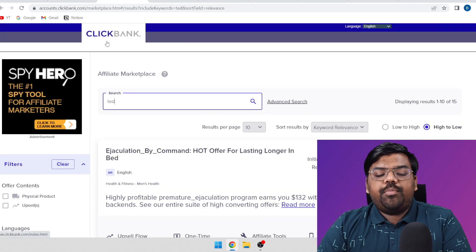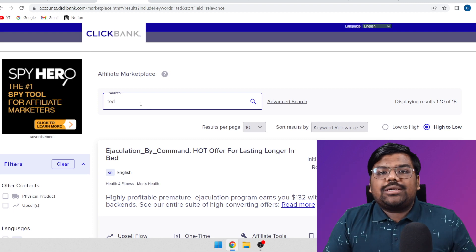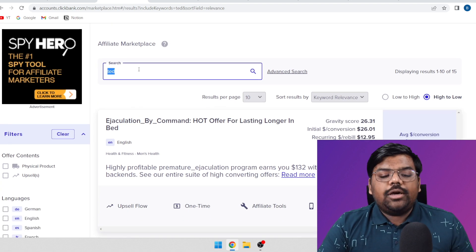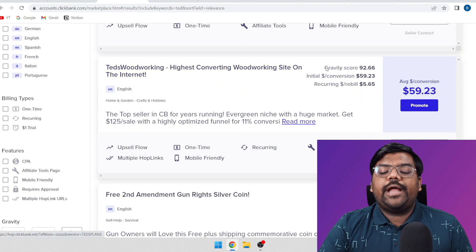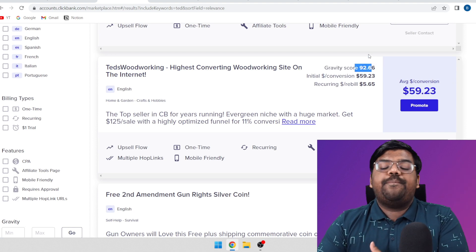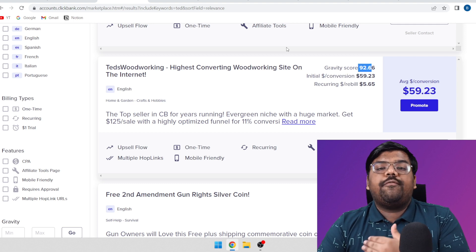If I just come to the Clickbank marketplace, there is a phenomenal tried and tested product that has been working for a long time and still getting sales. If you just search for 'Ted' on the Clickbank marketplace, you will see Ted's Woodworking, and you can see the gravity — that means how many people have got at least one sale. It is still very, very high, and still people are making a lot of money from it.